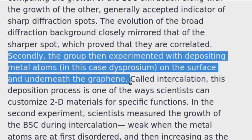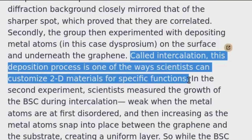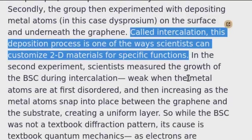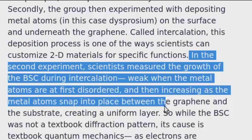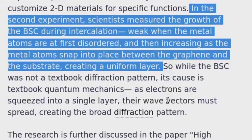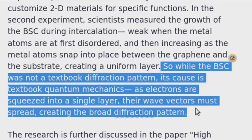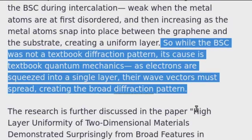Secondly, the group then experimented with depositing metal atoms — in this case dysprosium — on the surface and underneath the graphene. Called intercalation, this deposition process is one of the ways scientists can customize 2D materials for specific functions. Scientists measured the growth of the BSC during intercalation: weak when the metal atoms are at first disordered, and then increasing as the metal atoms snap into place between the graphene and the substrate, creating a uniform layer. So while the BSC was not a textbook diffraction pattern, its cause is textbook quantum mechanics. As electrons are squeezed into a single layer, their wave vectors must spread, creating the broad diffraction pattern.